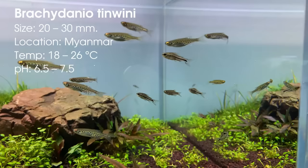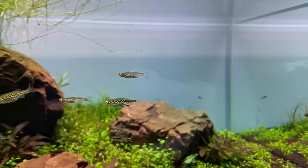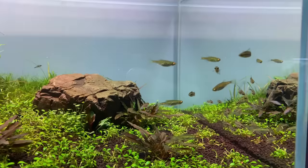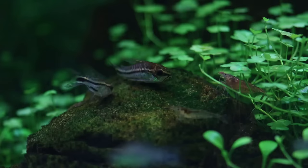The second one on the list is the gold ring danio. I've had these guys for a few months now and they're definitely a new favorite of mine. Not super colorful, but they have a very nice pattern on their body with some blue and some yellow. A very hardy fish, easy to keep, they'll eat pretty much everything. Unlike other danios that grow a bit too big for nano tanks, these guys only grow to a max size of three centimeters.